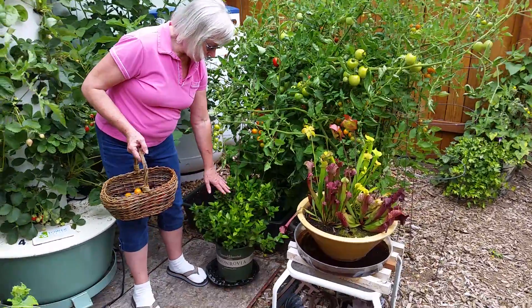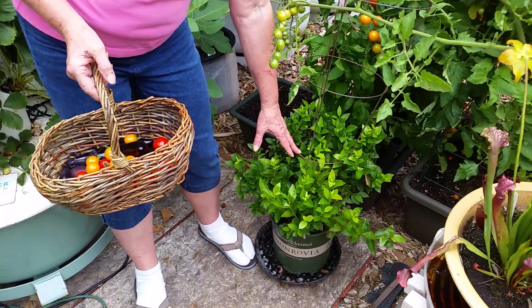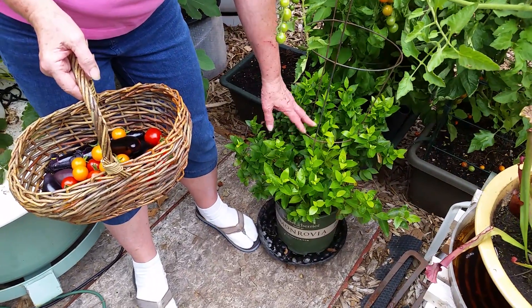At my foot is a miniature blueberry plant which has had huge big blueberries on it — and delicious.